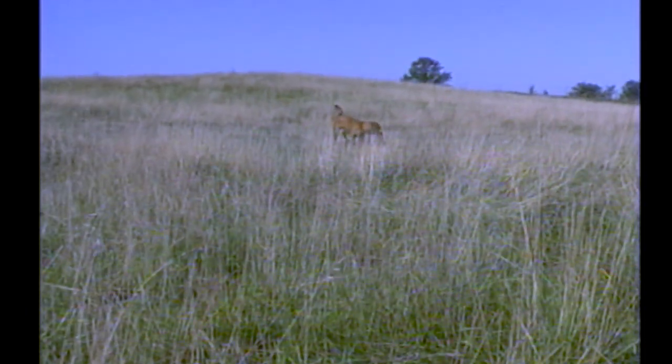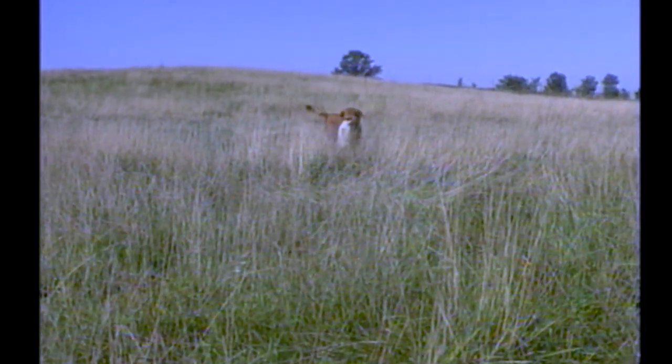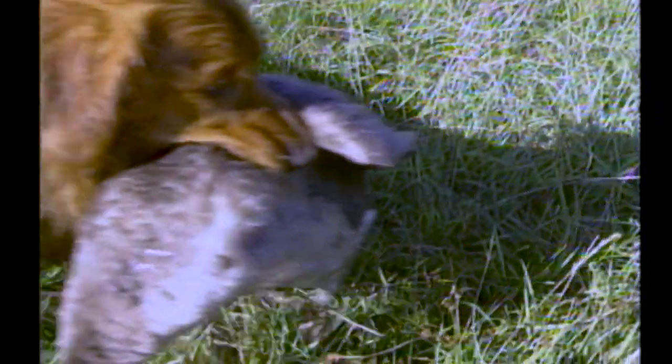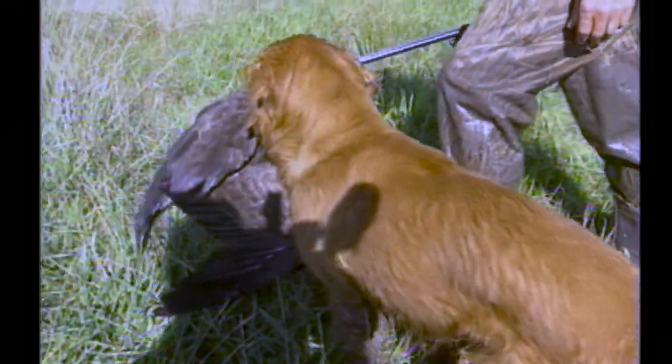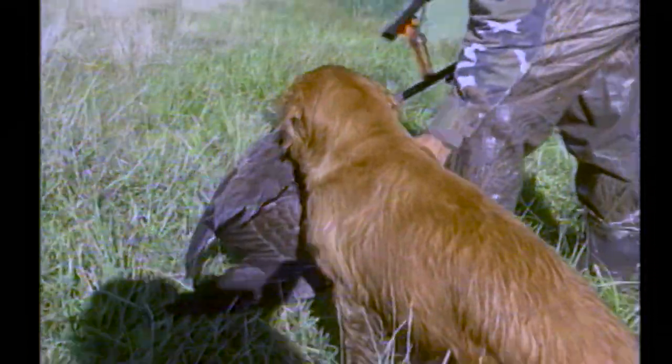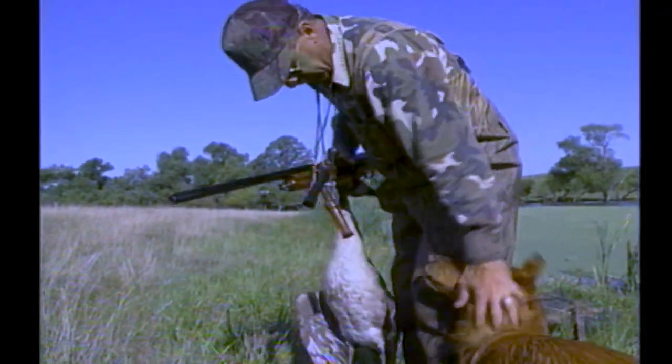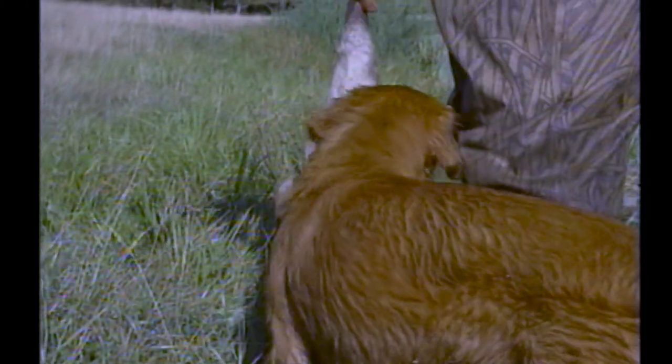Rob Lewis's retriever Bubba jumps into action, first getting the goose that landed in the field. Sit. Good boy. A well-trained dog is not only helpful but it's a pleasure to be around. Oh, here's more geese.